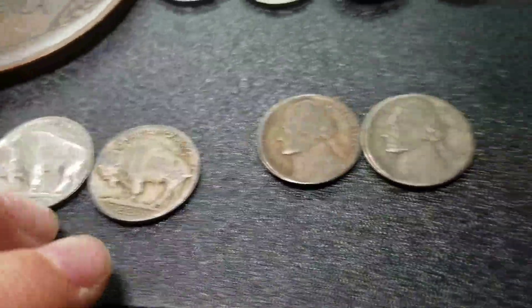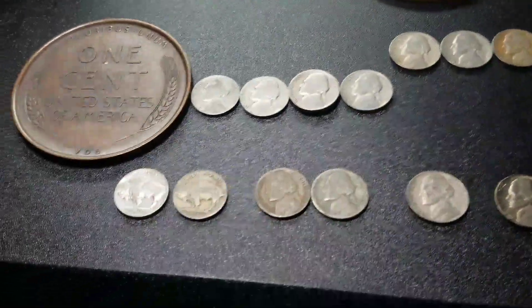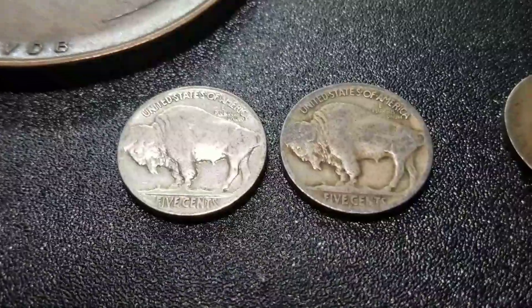Pretty awesome to find this much stuff in one box. So if you guys enjoyed, leave a like, subscribe, and I'll see you guys next time. Goodbye.